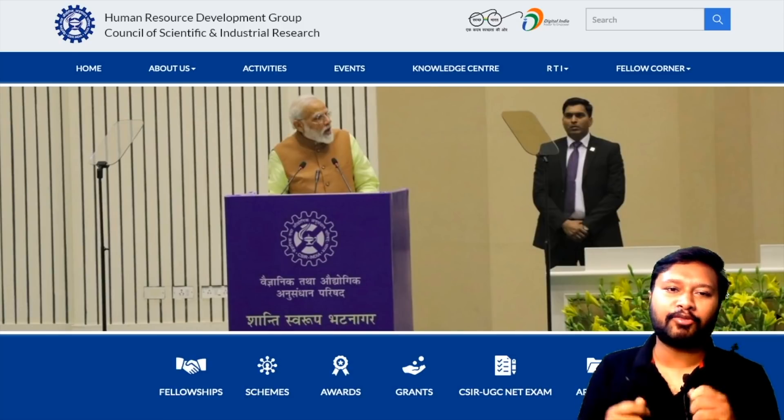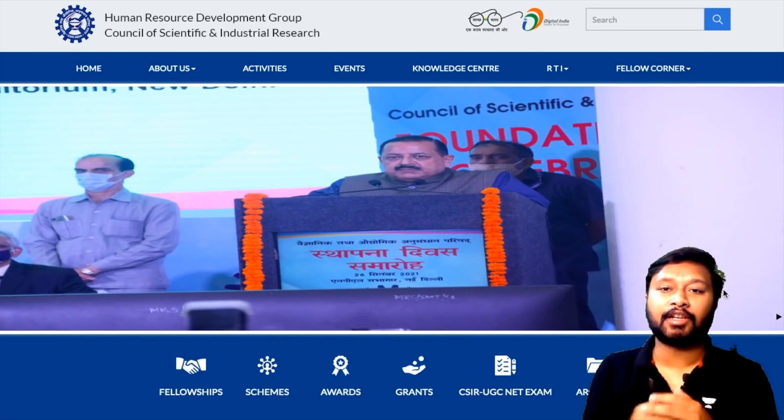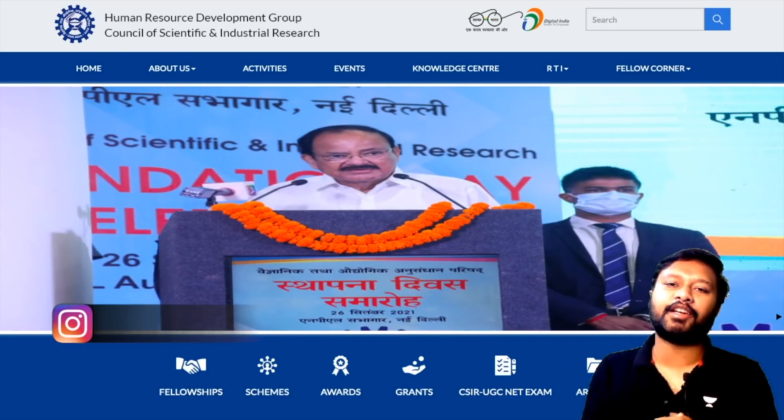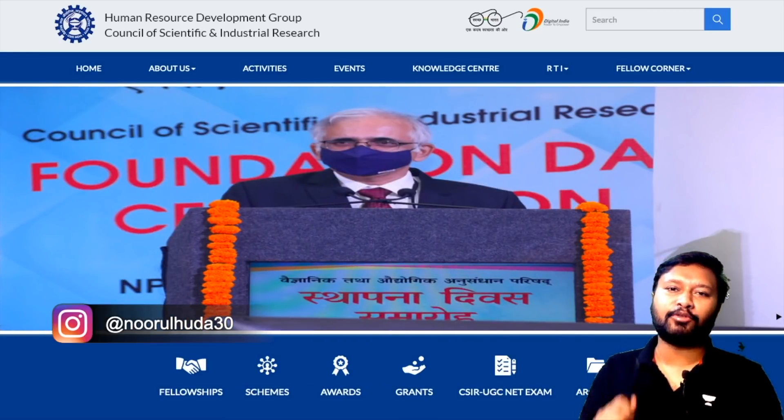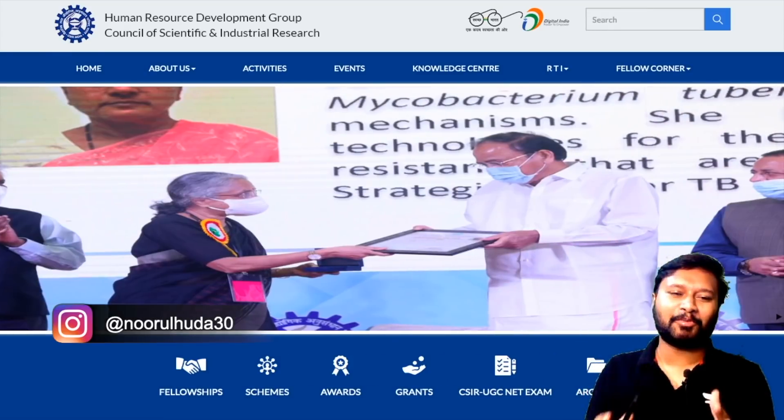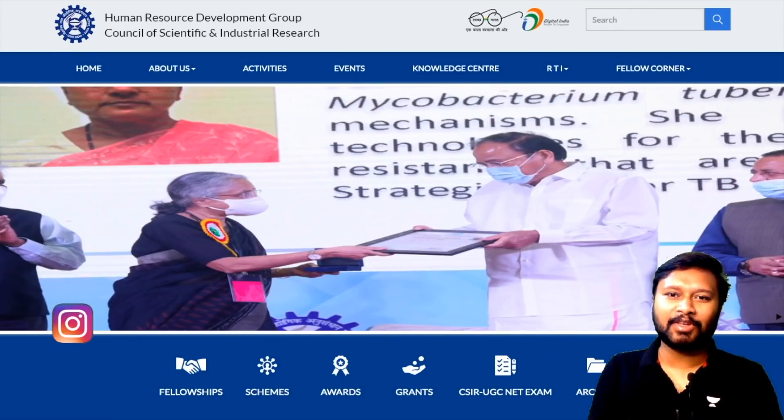Hey guys, hello everyone and welcome to the channel. Finally, CSIR has uploaded its final cutoff for the CSIR NET June 2021 exam for all subjects. I would like to thank Gopi for providing this information so quickly — thank you so much Gopi.